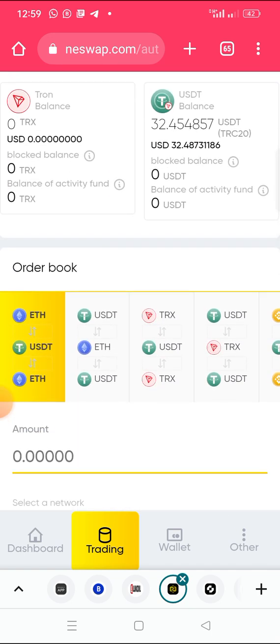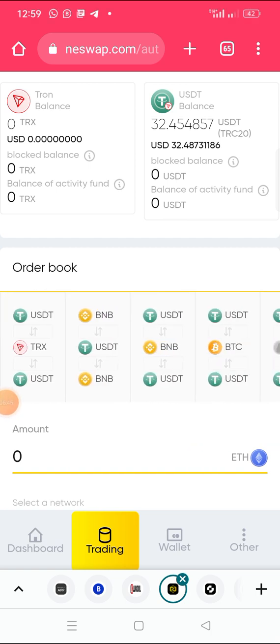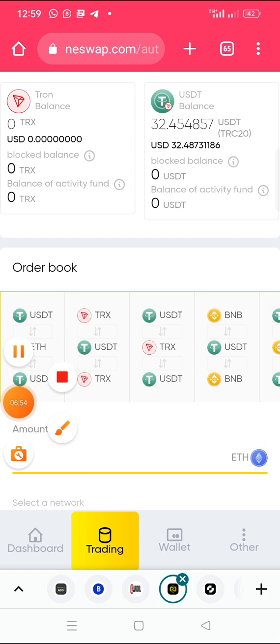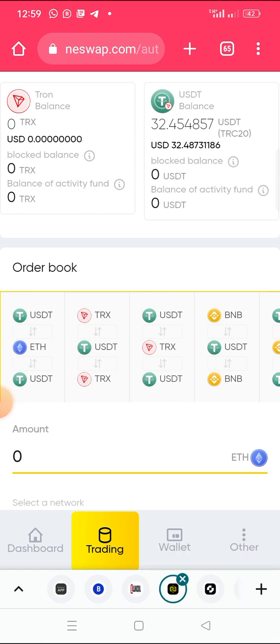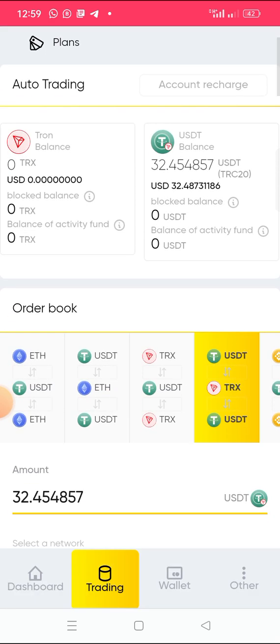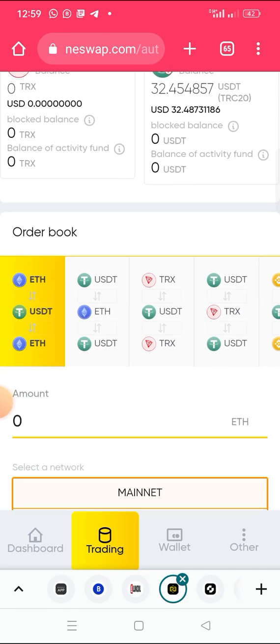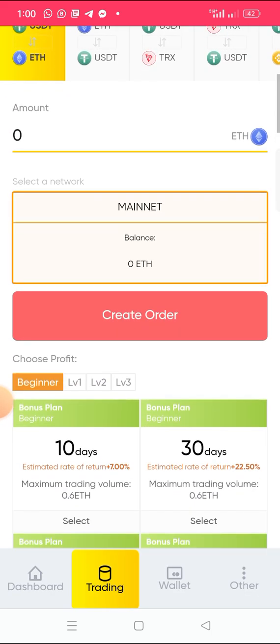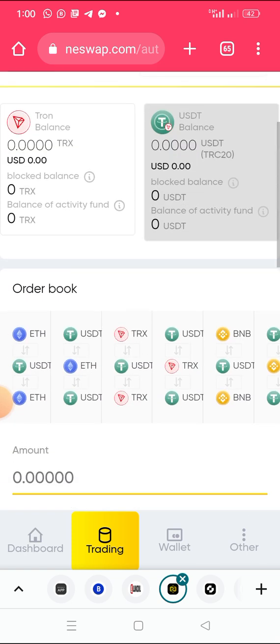After clicking Auto Mode, you will see the currency options. Select the USDT network you deposited with — for example, USDT TRC20 for Tron. Then enter the amount you want to invest. All options are USDT — just make sure you select the correct network matching your deposit.